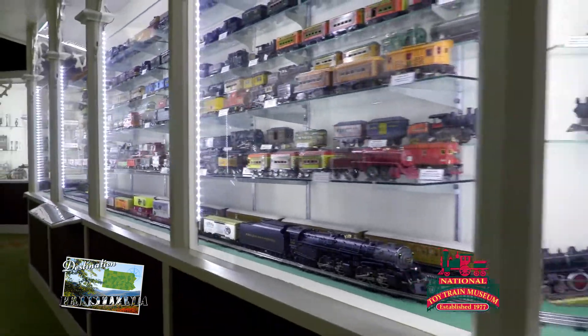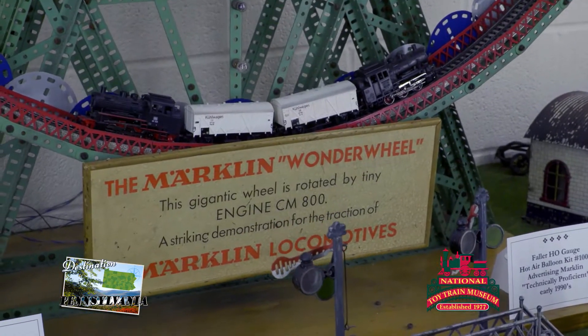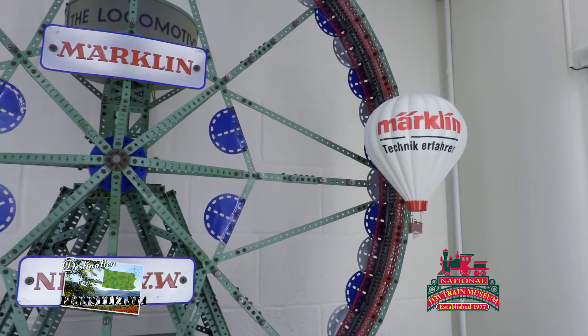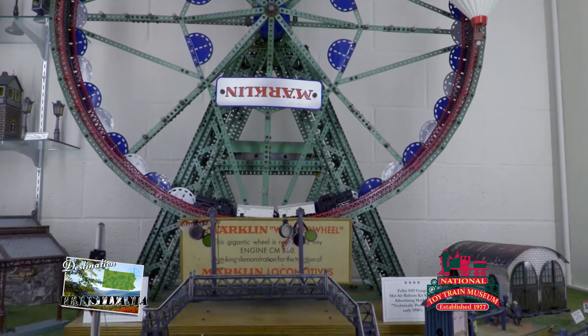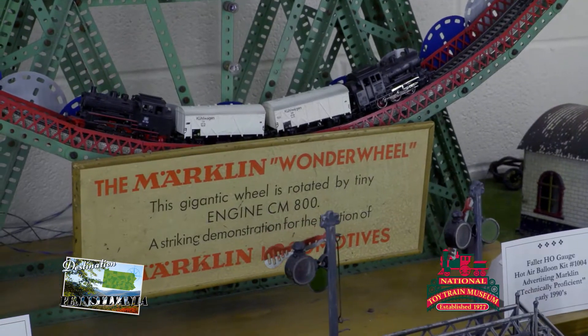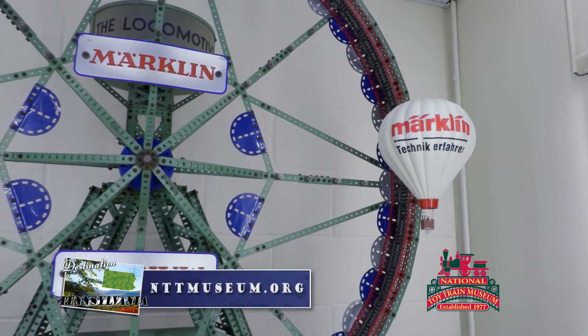Another exhibit you don't want to miss is the Marklin Wonder Wheel shop display. It's a replica from the early 1950s. Back in the day, toy trains used to be sold in hardware stores, and it celebrates that history by being constructed just as it would have been seen in each of those shops.